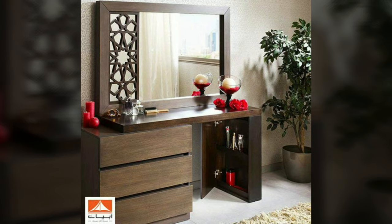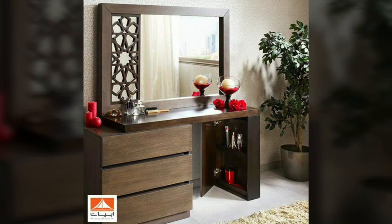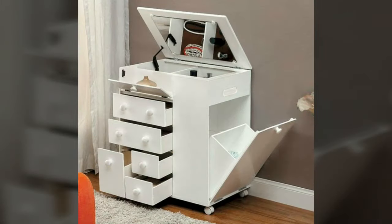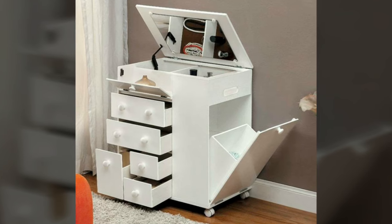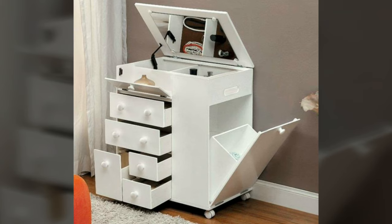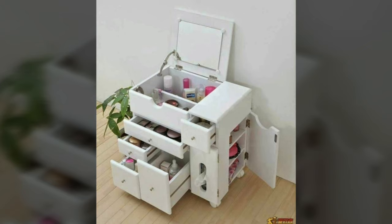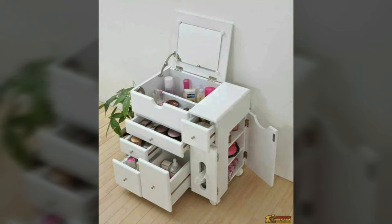That's all for today. Smaller bedrooms have many options in terms of designs and decor — keep this in mind and don't let space limit your vision for the perfect bedroom with a beautiful dressing table. If you like this video, please don't forget to give it a thumbs up — it really helps. I'll see you all next time!